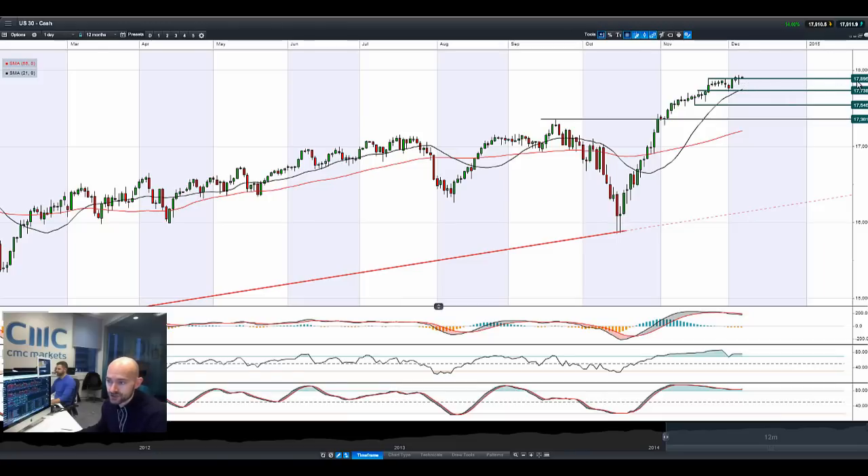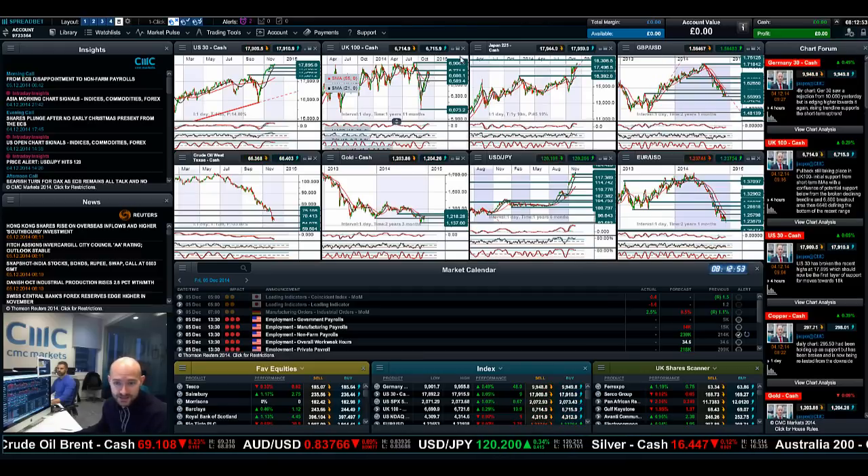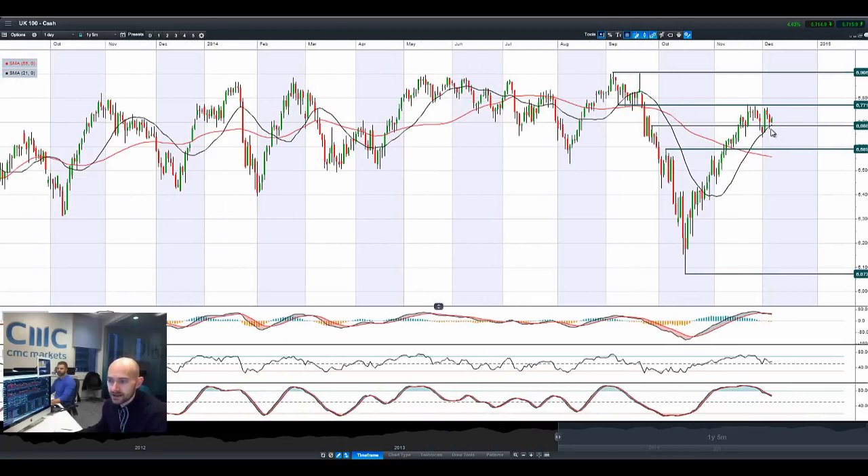US 30 — springboard potential. 17,895 is a broken resistance now potentially acting as support. Looking at the UK100, it had a pretty bad day yesterday, finishing off the lows. Potential support at 6,686. We're moving in the right direction at the moment, with a little bit of a spike first thing this morning, but only about 20 points, nothing to write home about.